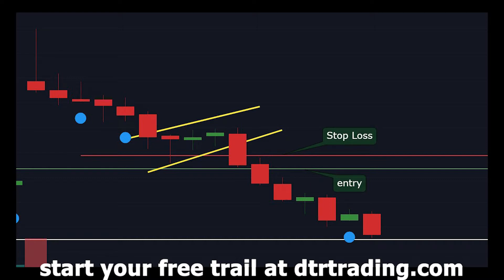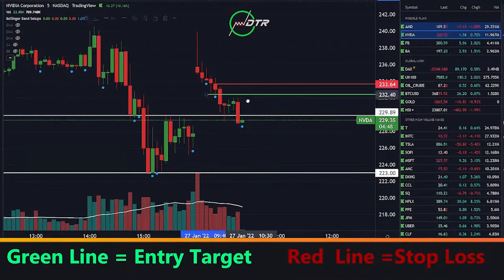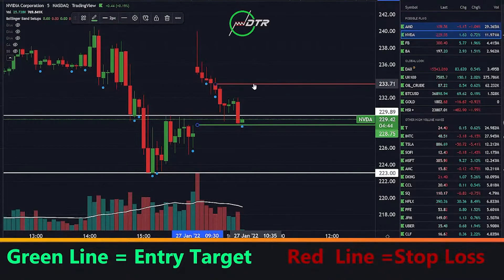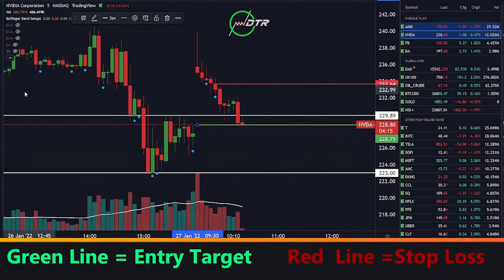NVIDIA might give us another shot here — a nice engulfing candle on this bear flag breakdown. If we can get a breakdown under 228.75, this could definitely be interesting. I'll be looking at the 225 puts, so let's see if this thing can set up under 228.75.